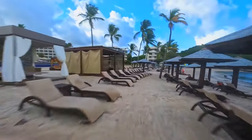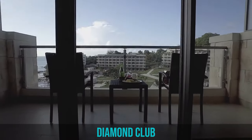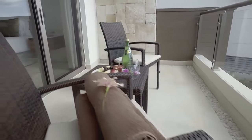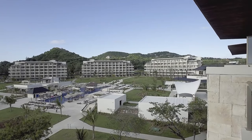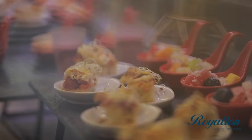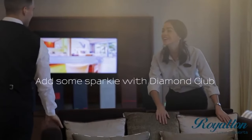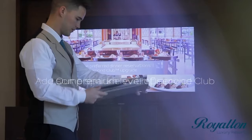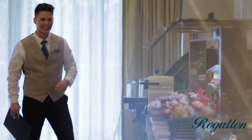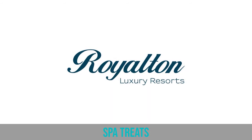Before the honest review, if you're thinking about leveling up your vacation, the Diamond Club upgrade might be your thing. You get a room in a prime spot with great views and a personal butler to help you out, whether you're at the beach or deciding what to eat. You can jump the queue at special restaurants, access a posh lounge stocked with top-notch drinks and snacks, and enjoy perks like a welcome bottle of wine, a special coffee machine in your room, and spa treats.